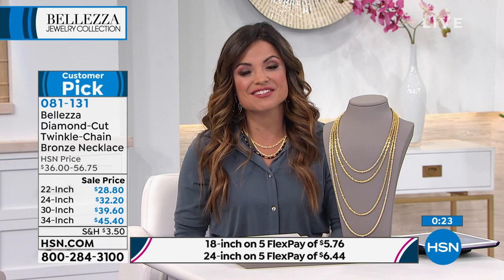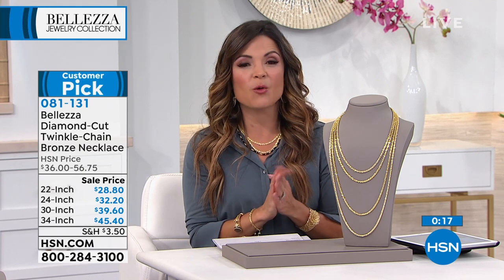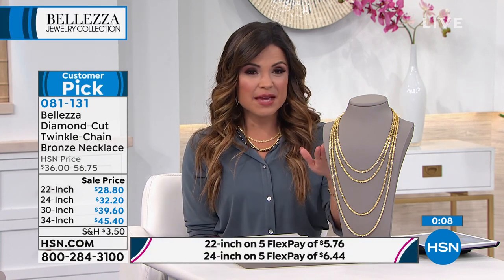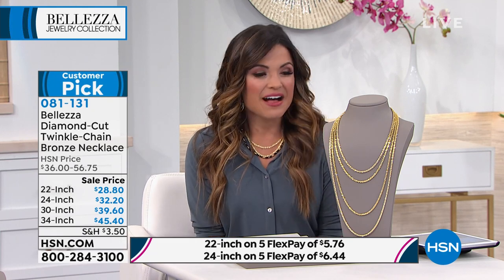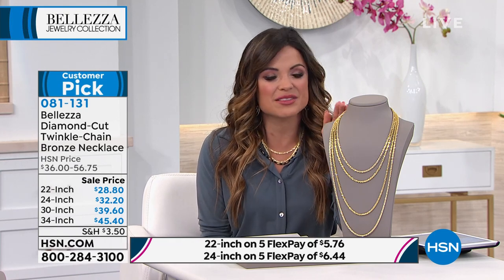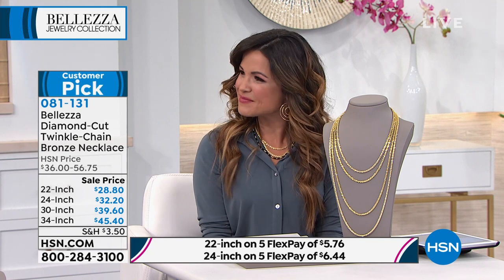The 22-inch is going fast — at last check we had 20 left, and it is now officially sold out. Type in item number 081131 on hsn.com or use our free app to check out quickly. Your choice on lengths — we all have different preferences. The 22-inch is sold out, so if you'd like this it will have to be the 24, 30, or 34-inch. Don't hesitate — we're so happy so many of you are treating yourselves to something beautiful.